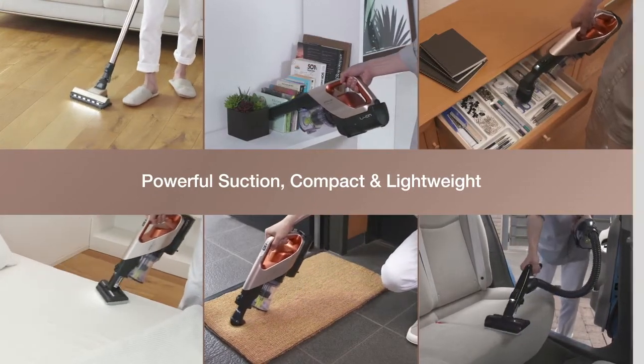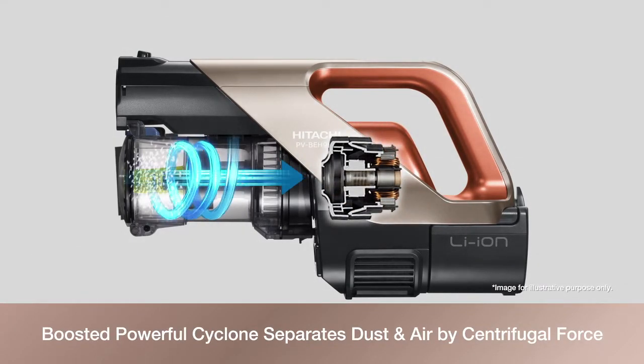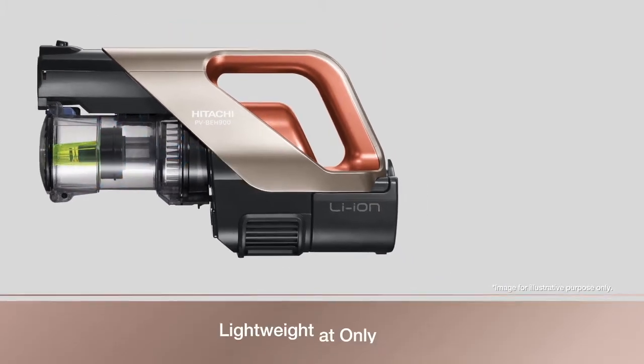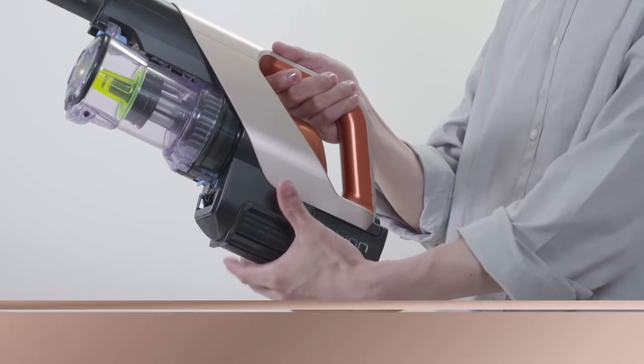Hitachi's cordless vacuum cleaner comes with a compact, lightweight, and high-efficiency fan motor. A boosted powerful cyclone separates dust and air by centrifugal force. Operating time is approximately 40 minutes using the standard mode, and it is lightweight at only 1.5 kilograms.